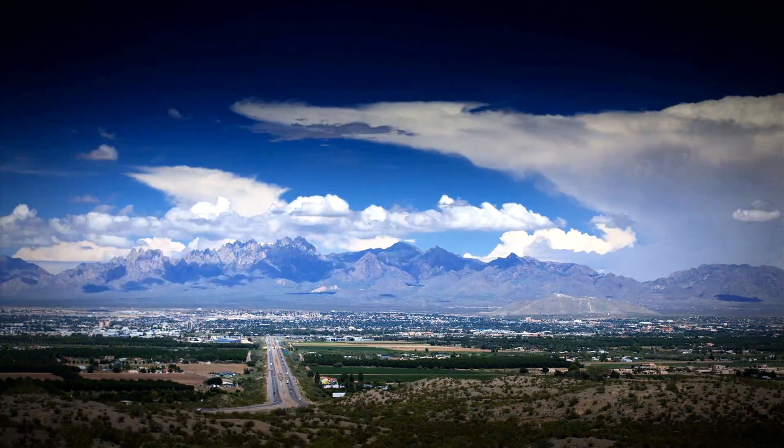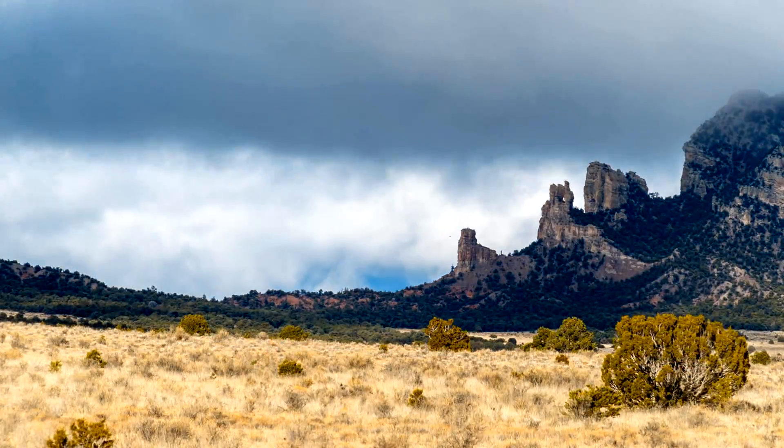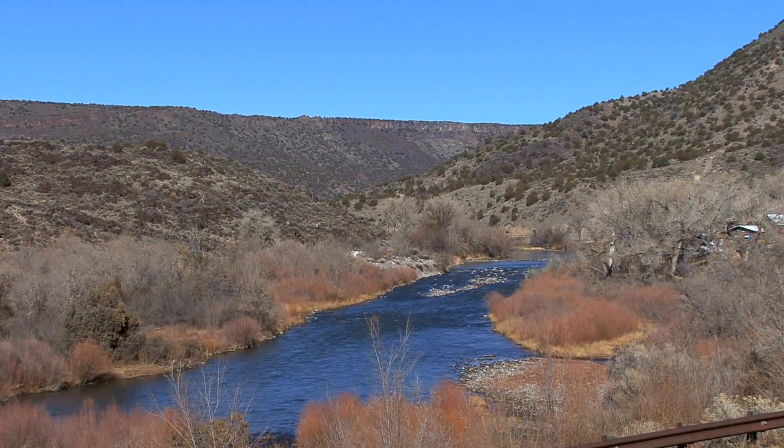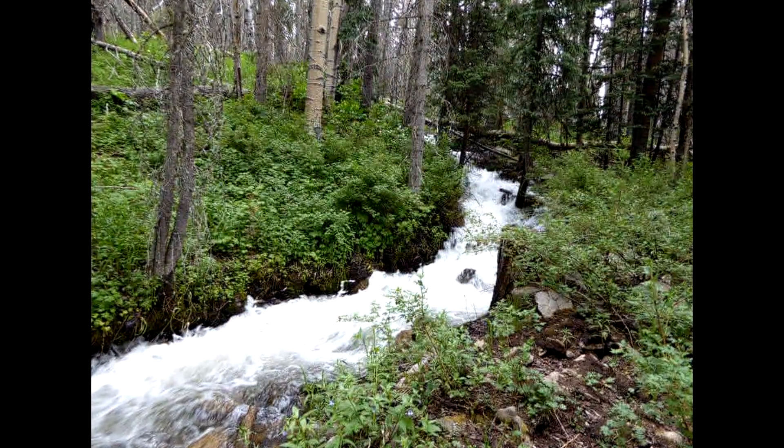I was born and raised in New Mexico, lived here all my life. We're very fortunate to have the landscapes that we enjoy — our mountains, our clean air, the water. We've been brought up to respect and preserve all of our natural resources. Here at Materion, we play a big role in protecting and preserving the environment.